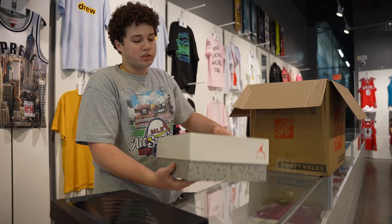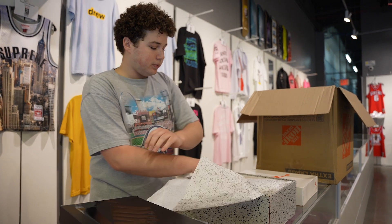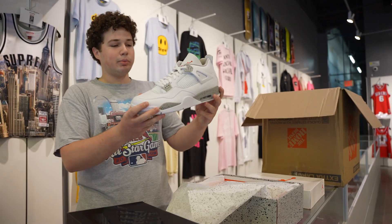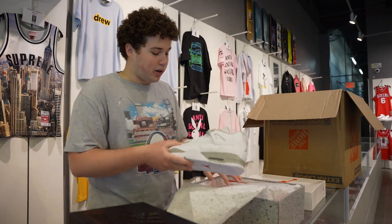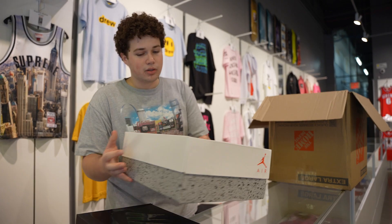Got some Oreo Fours — these just released. Y'all have probably seen these a couple times. Got these in a size 14, big old shoe. Come in here, we've got your size.